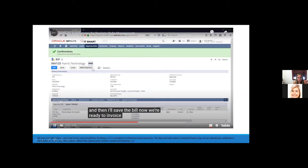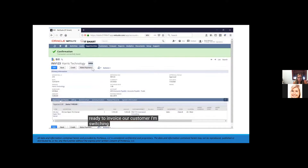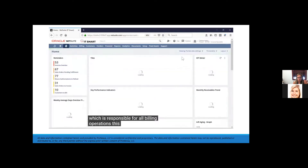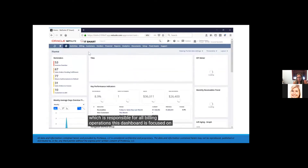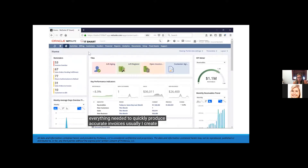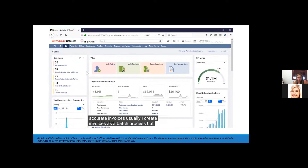Now we're ready to invoice our customer. I'm switching to my accounts receivable role, which is responsible for all billing operations. This dashboard is focused on everything needed to quickly produce accurate invoices. Usually I create invoices as a batch process, but for this demonstration let's create one specific invoice.